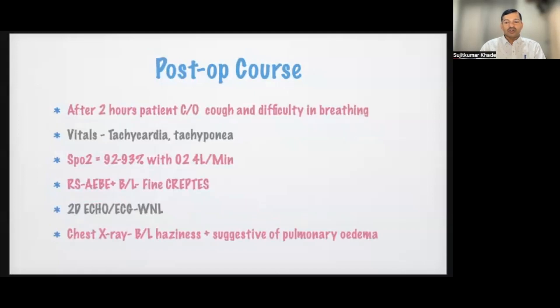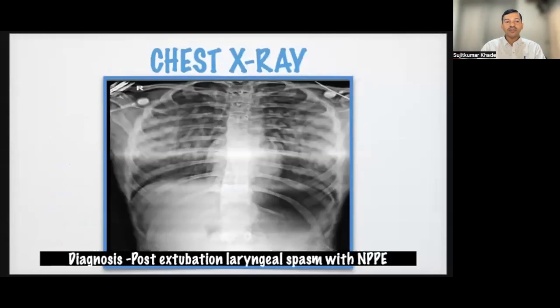After two hours in the recovery room, the patient developed cough and difficulty in breathing. Vitals showed tachycardia, tachypnea, and oxygen saturation falling to 90–93% on four liters of oxygen. On auscultation, air entry was equal bilaterally but with fine crepitations at the bases. ECG and echocardiography were normal. Chest X-ray was suggestive of pulmonary edema, showing ground-glass opacity in both the left and right lungs, confirming post-extubation laryngospasm with negative pressure pulmonary edema.